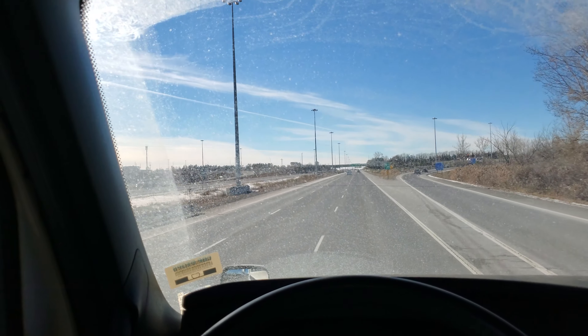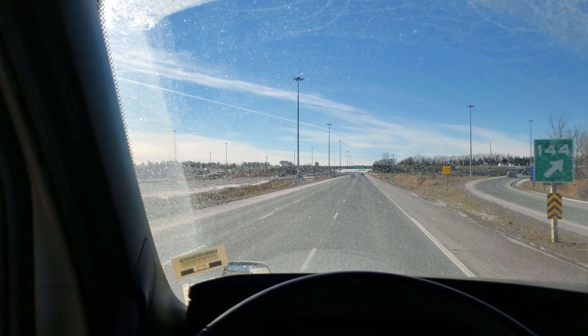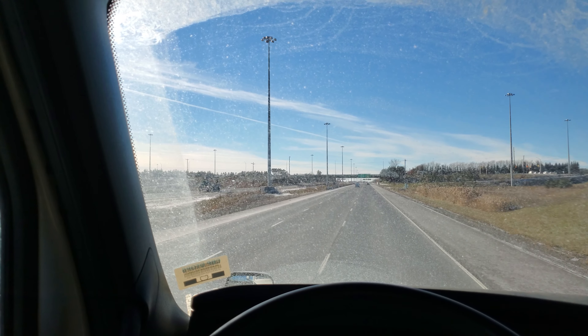Can't see much from the highway of Ottawa — some apartment buildings and stuff.